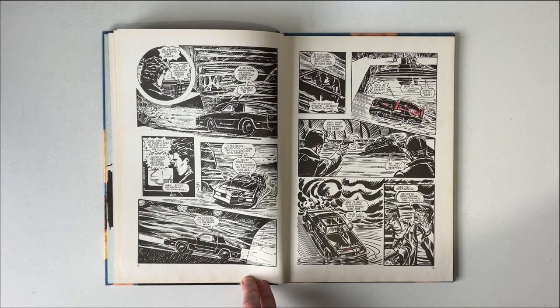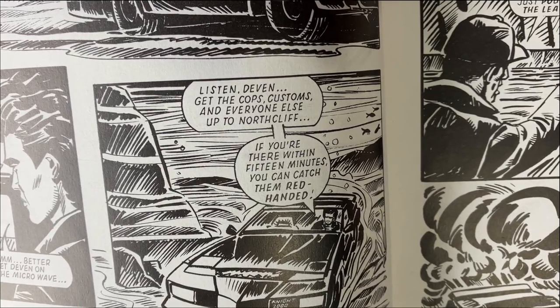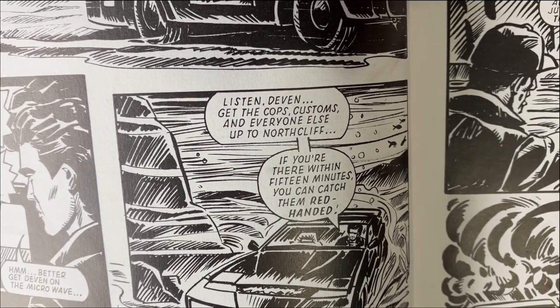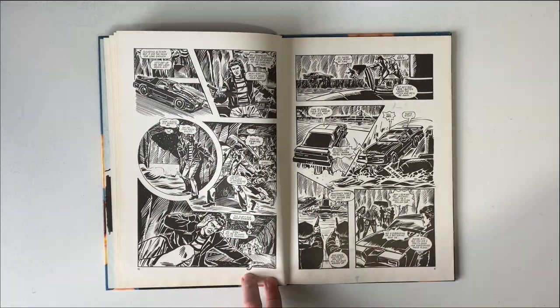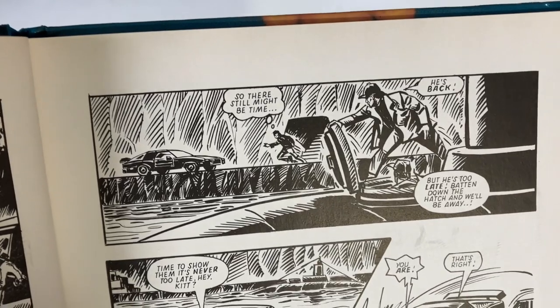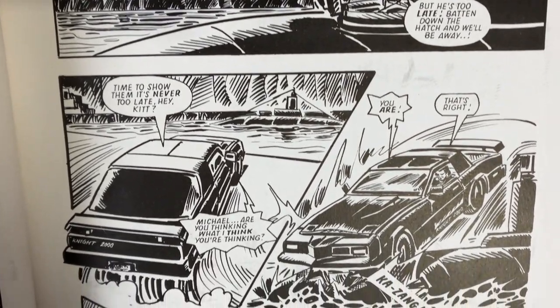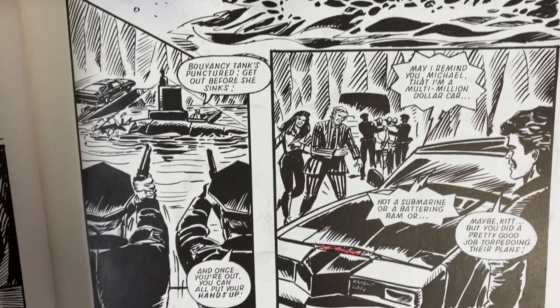Rather conveniently, whilst being underwater, they spot how the smuggling occurs. There's a bit of a scuffle, and as the bad guys try to escape in a submarine, Michael and KIT ram the buoyancy tanks of the submarine, rendering it useless, and the cops arrive, along with Bonnie and Devon — or Devron.